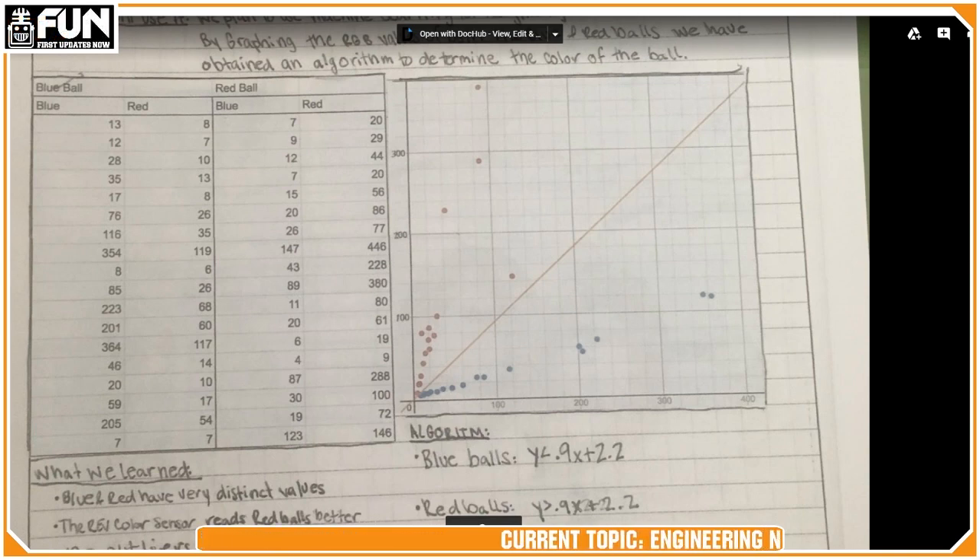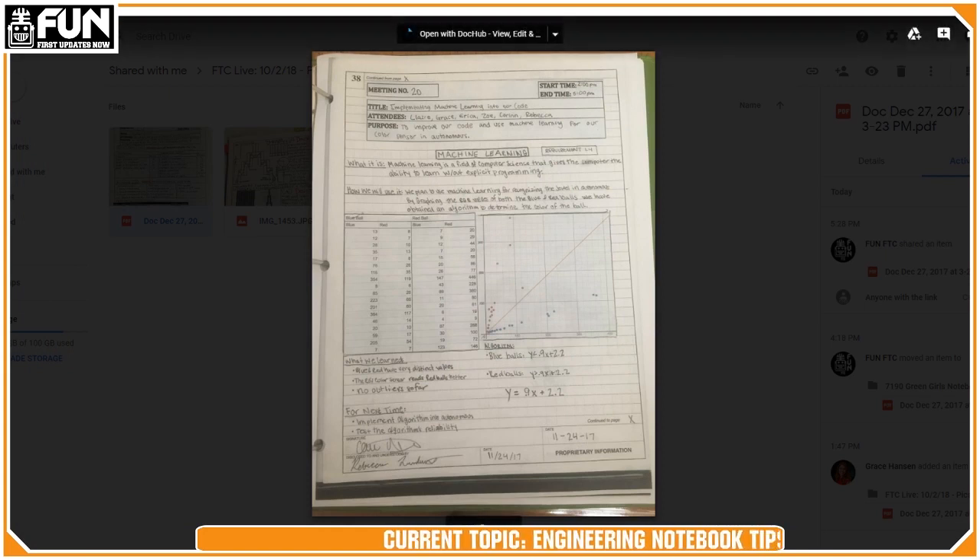I have to say, y'all have some really nice handwriting. That's why we don't do handwritten.